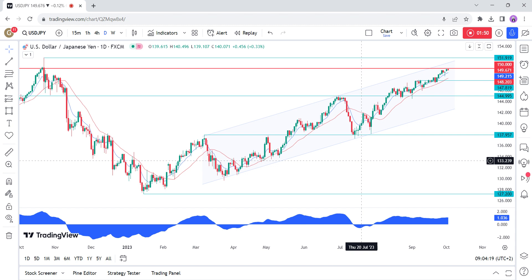Now, on the daily chart, we can see that the USDJPY pair is getting closer to the key 150 level, which is seen as the line in the sand for an intervention by many market participants. The resilience in the US economic data continues to support further upside for the pair, and the inaction from the BOJ on the policy front certainly doesn't help the JPY.